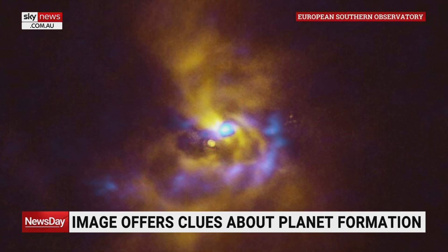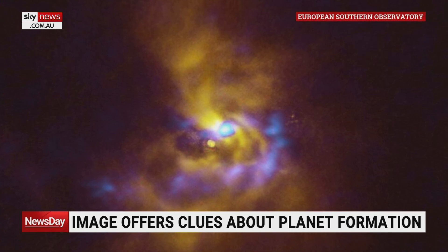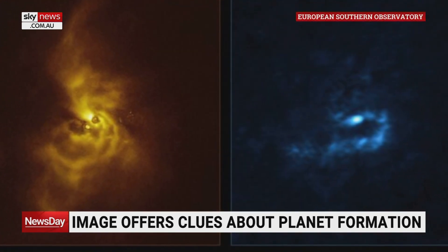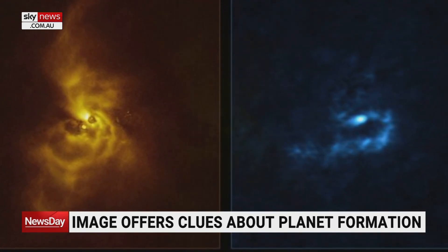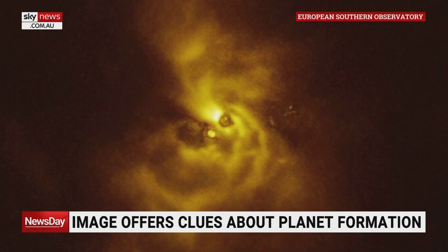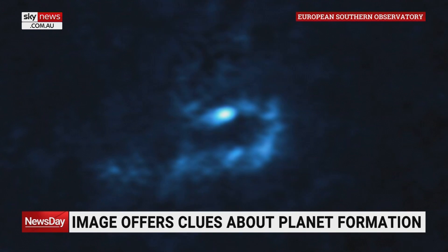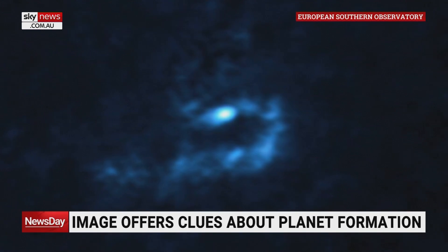What does it tell us about how planets are formed? So what you're seeing here is something that in the trade is called a protoplanetary disk — a disk of dusty material around a star. This star rejoices in the name of V960 Monoceros, and it's a star about 5,000 light years away.